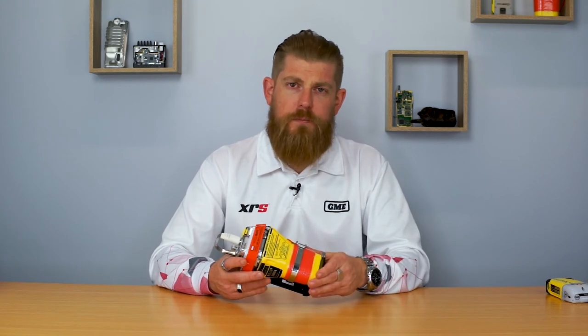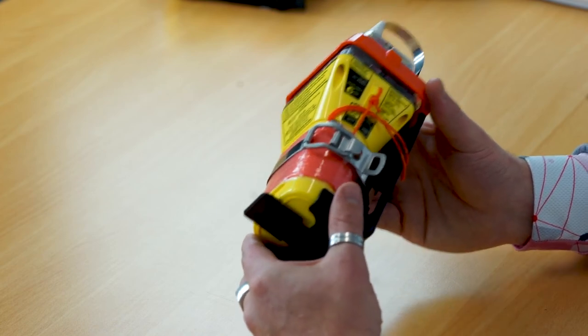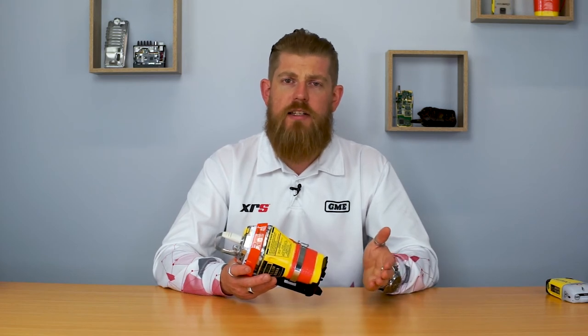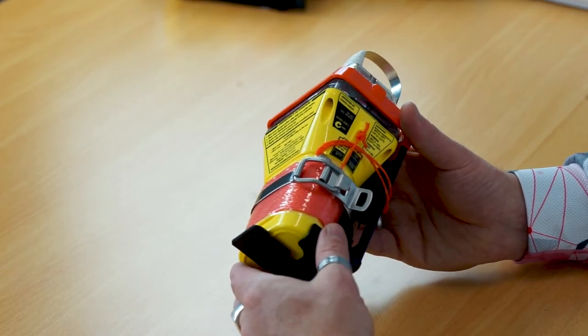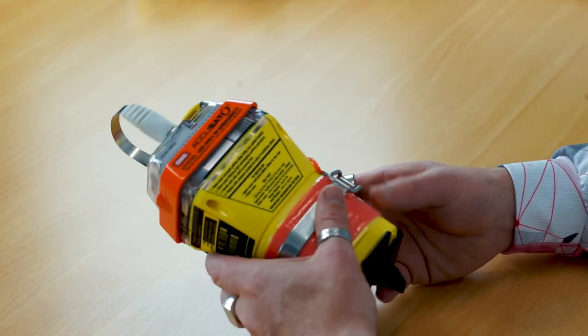EPIRBs are designed specifically for use in the marine environment. You'll also notice that an EPIRB is supplied in a mounting bracket, because it is designed to be permanently installed in a vessel so that it's easily accessed should you need to activate it in an emergency. It's also very important to remember that if you do need to activate your beacon, you remove it from the bracket before activation, to ensure a strong transmission of the emergency signal to the satellite system.